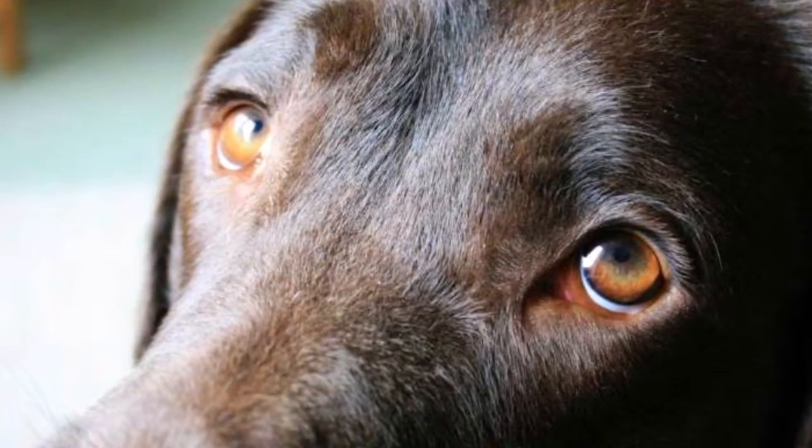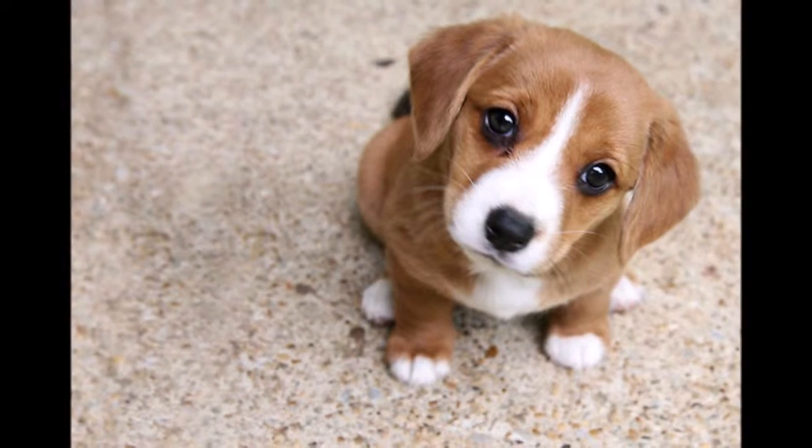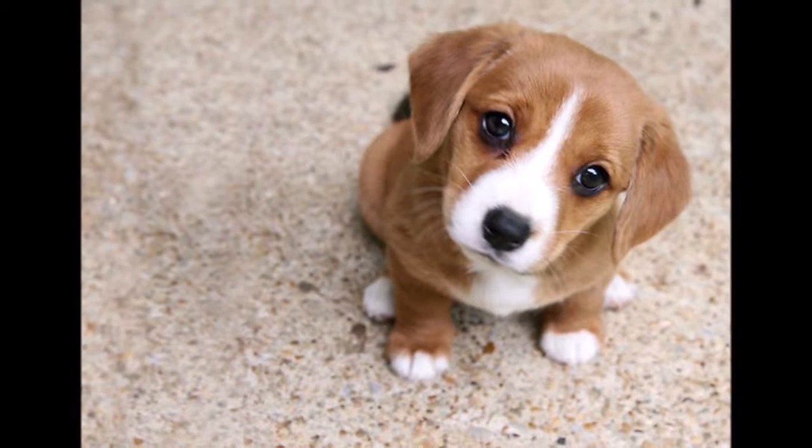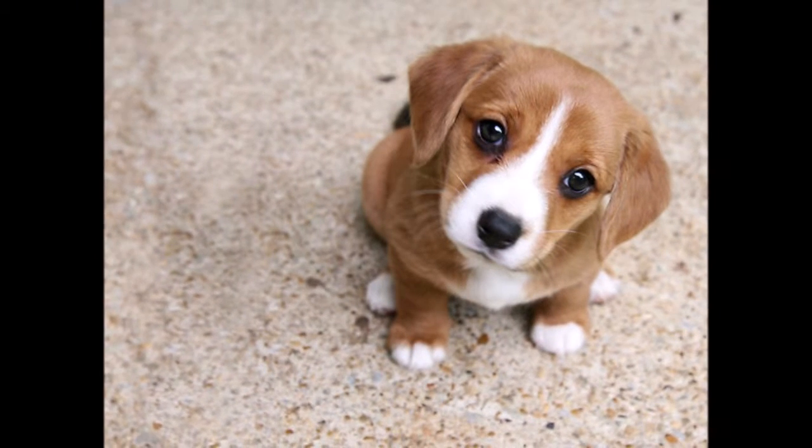A team of evolutionary psychologists and anatomists reported Monday in Proceedings of the National Academy of Sciences that dogs make this face more often and way more intensely than wolves. In fact, dogs — but not wolves — have a specific muscle that helps raise those brows.